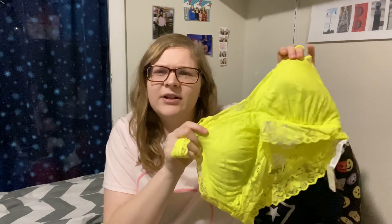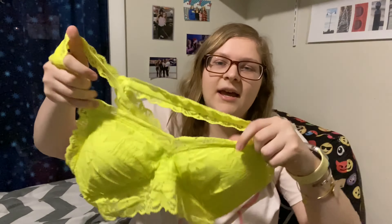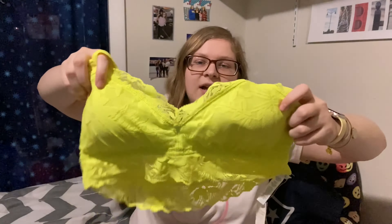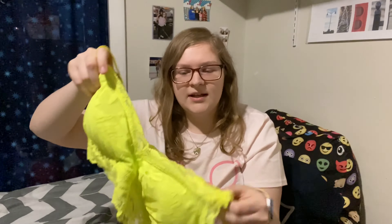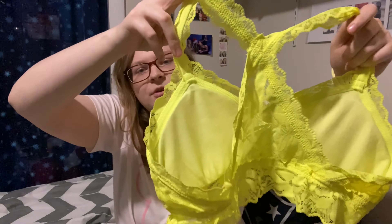Next, moving on to what I got from Aerie — I only bought one thing, a bralette. It's a super cool neon yellow-lime bralette — more yellow than green. It's kind of like a halter style because it comes together at the top, and it has a little X in the back filled in with material. It's a really pretty lace bralette with a lettuce cut at the top, some sheer detailing, and cups — so it's not see-through. It's a long-line bralette with a few inches below the bust, which I find more flattering.